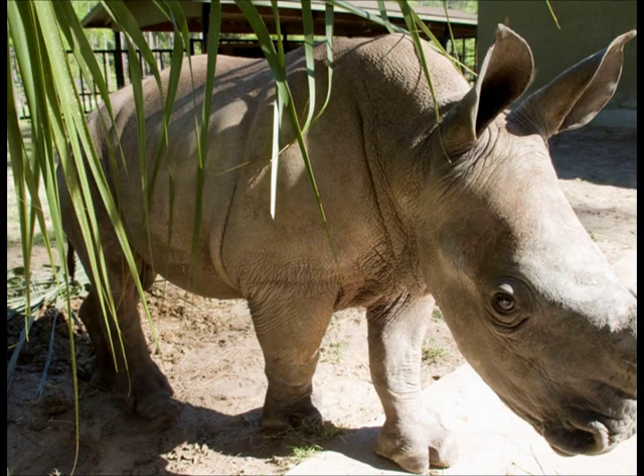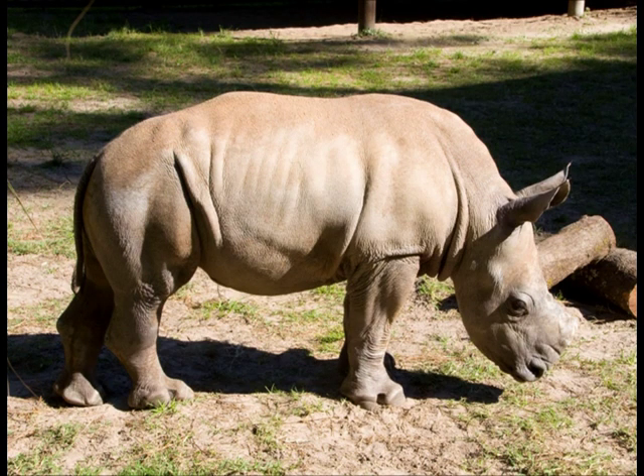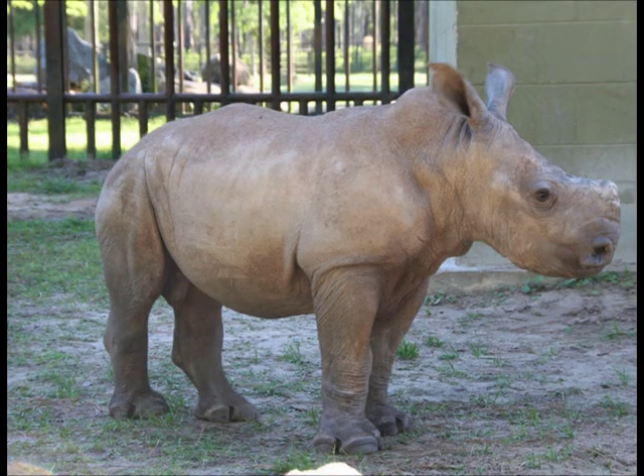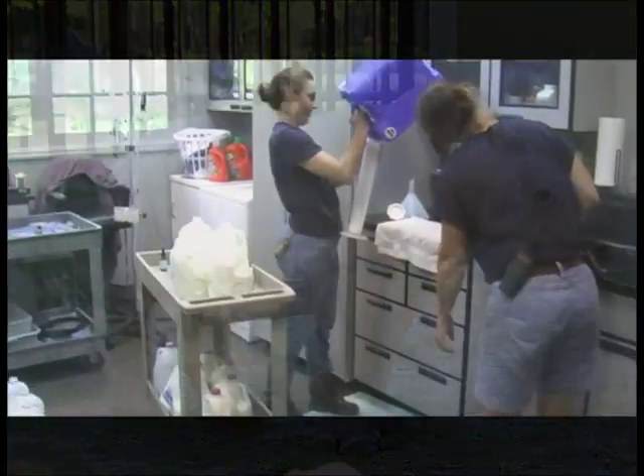In January of this year, a white rhino calf was born at White Oak Conservation Center, a captive breeding and research facility located in northeast Florida. Due to health reasons and extremely cold temperatures, the calf had to be pulled when he was three days old and is now being hand raised by White Oak's animal staff.